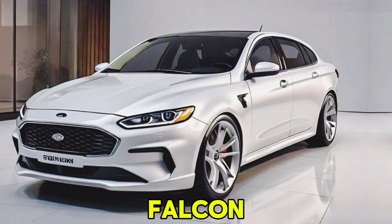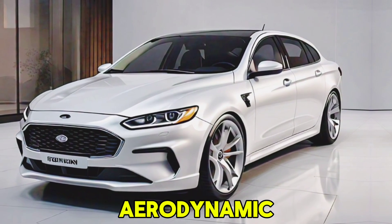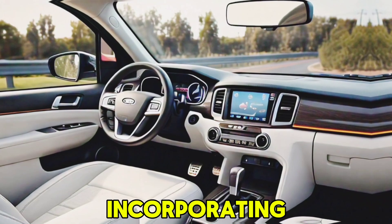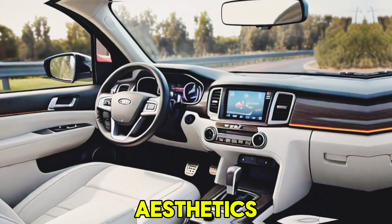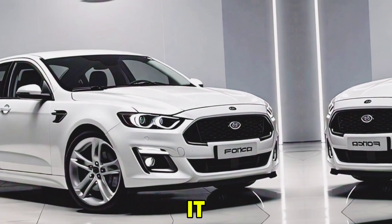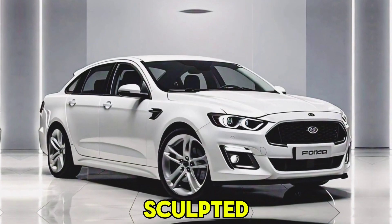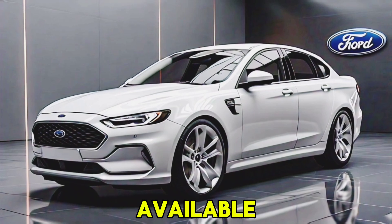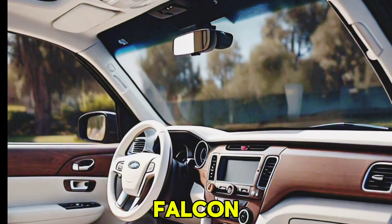The 2026 Ford Falcon boasts a sleek, aerodynamic design that pays homage to its iconic predecessors while incorporating contemporary aesthetics. The front fascia features a bold grille flanked by LED headlights, giving it an aggressive yet refined look. The sculpted body lines and wide stance enhance its sporty appeal, while the available color options ensure there's a Falcon for every taste.